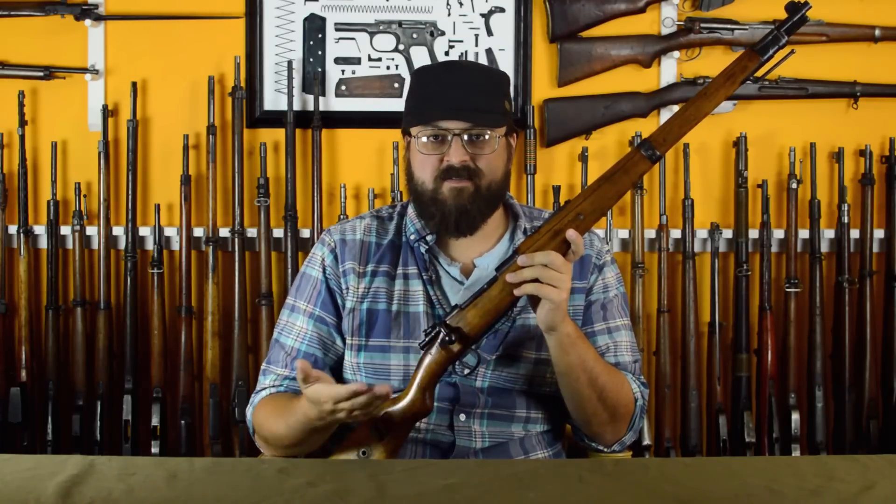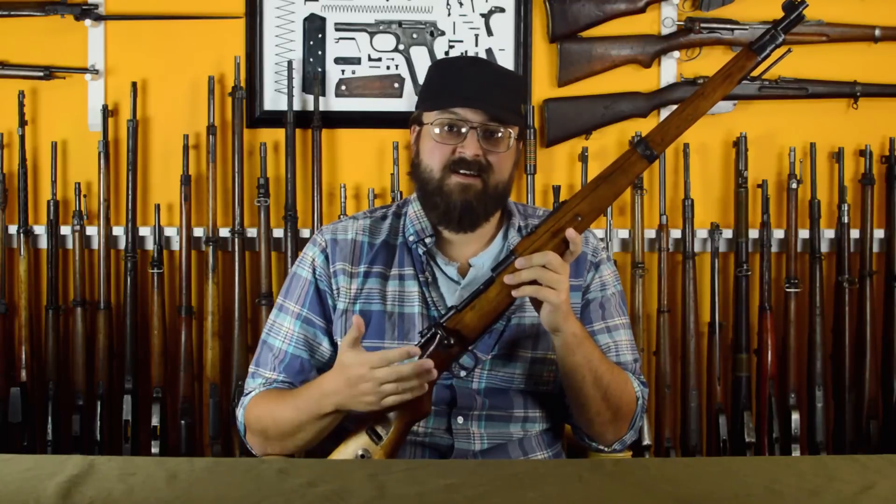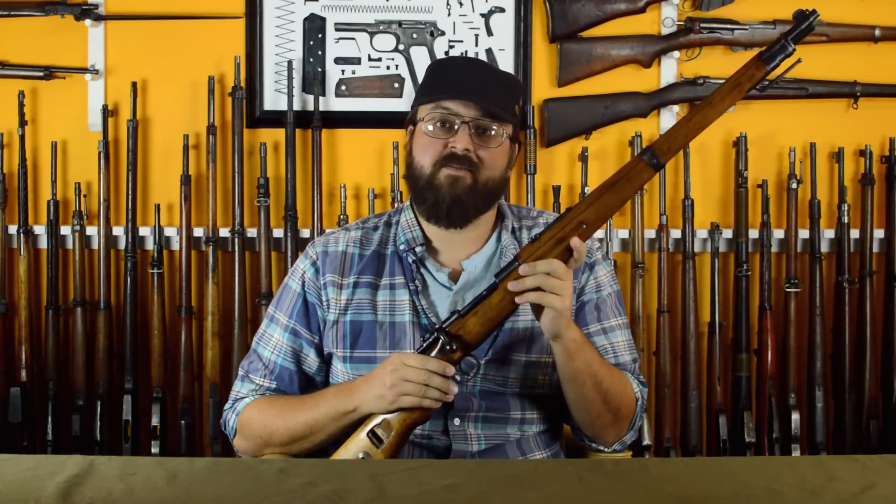This gun doesn't differ enough from the Gewehr 98 to warrant a separate animation — there's just a slight angle change in the trigger, and otherwise it's the Gewehr 98 all over again. So let's just go ahead and hand this thing off to Mae and get it shot for everybody's enjoyment.